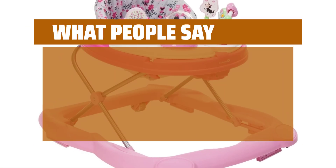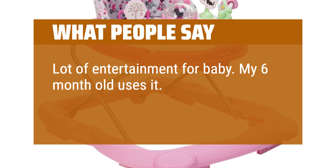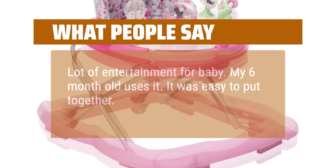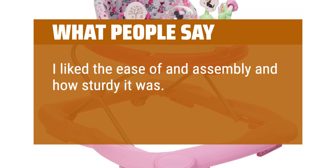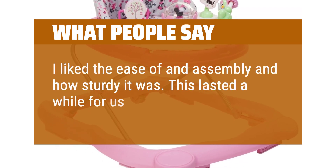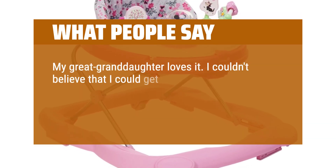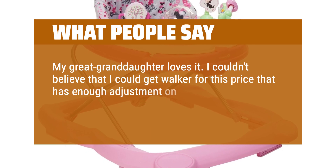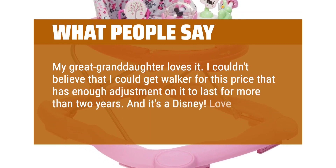What people say: Lots of entertainment for baby. My 6-month-old uses it. It was easy to put together. I liked the ease of assembly and how sturdy it was. This lasted a while for us. My great-granddaughter loves it. I couldn't believe that I could get a walker for this price that has enough adjustment on it to last for more than two years. And it's Disney — love it.